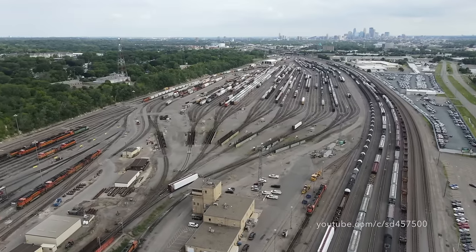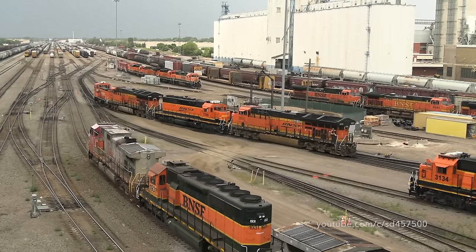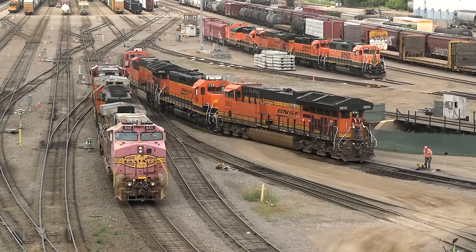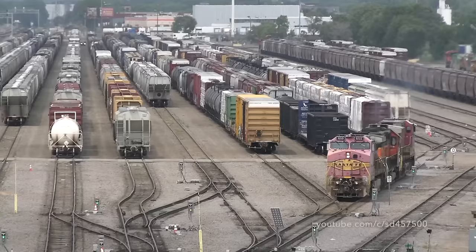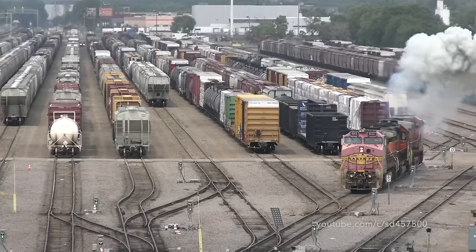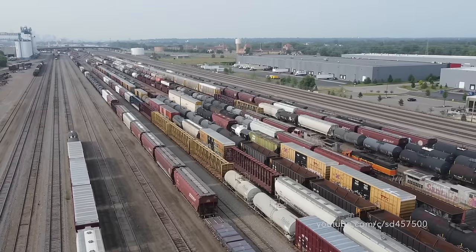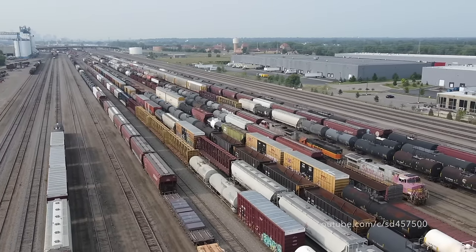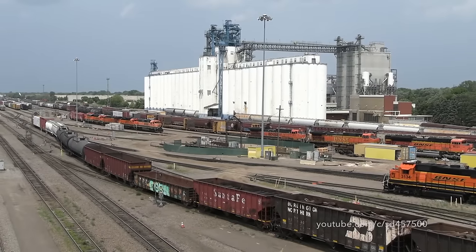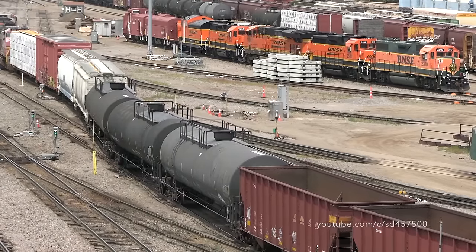How do the rail cars get to the hump itself? After a train is dropped off and yarded in the receiving yard, a hump set as seen here on the left makes its way over to the receiving yard. After getting on to the other end of the cars in the receiving yard, they tie on and start shoving towards the hump at about three to five miles an hour. Upon reaching the hump, the entire process starts over again.